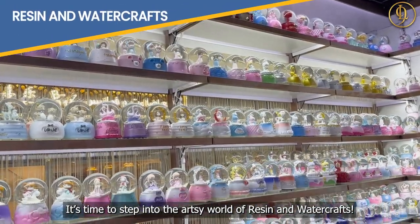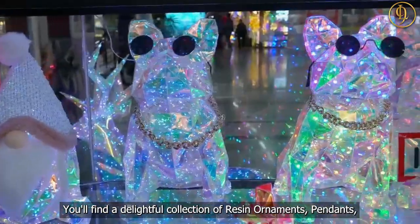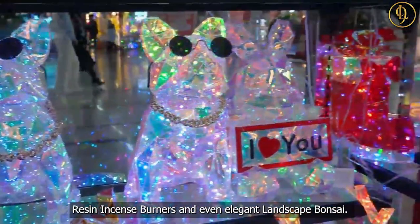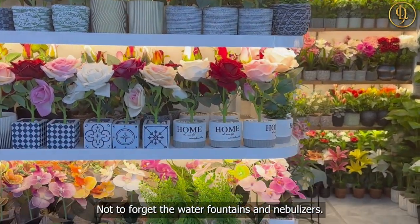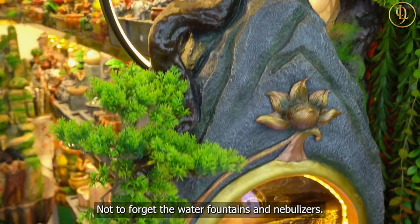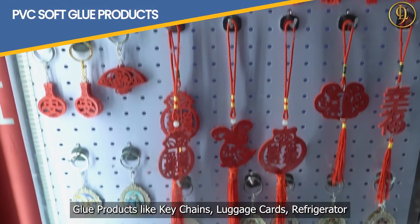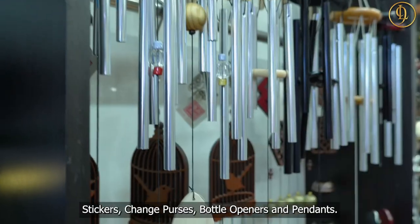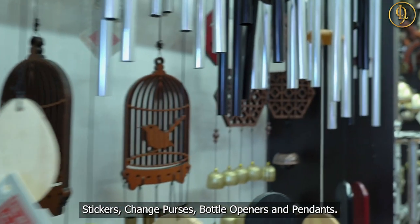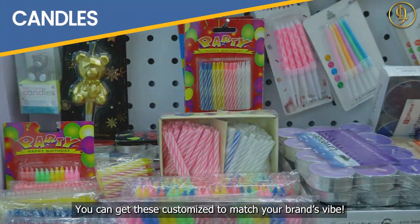It's time to step into the artsy world of resin and watercrafts. You'll find a delightful collection of resin ornaments, pendants, resin incense burners, and even elegant landscape bonsai — not to forget the water fountains and nebulizers. You can also shop for small PVC soft glue products like key chains, luggage cards, refrigerator stickers, change purses, bottle openers, and pendants. The best part? You can get these customized to match your brand's vibe.